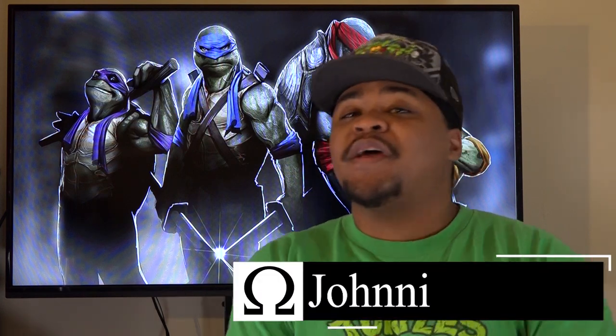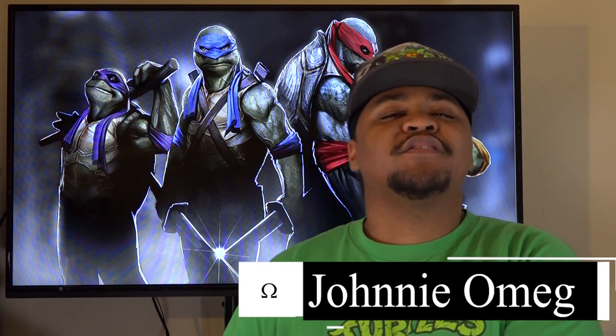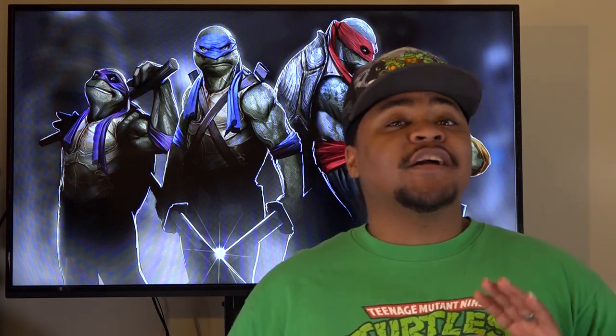What's up everybody, Johnny Omega here back with another review, but this time I'm doing something a little bit different — I'm doing a product review. So I'm scrolling through Facebook minding my own business and I come across an ad that catches my attention. It was this really cool looking t-shirt at this website called Once Upon a T.